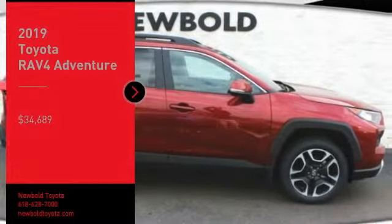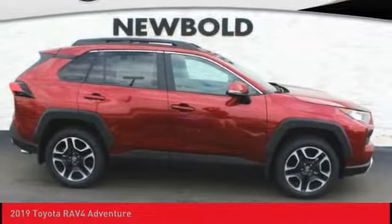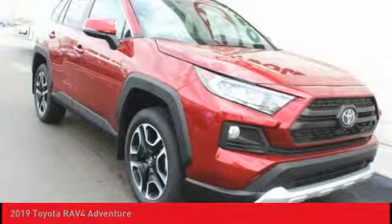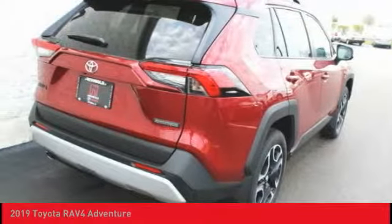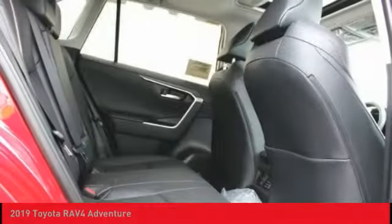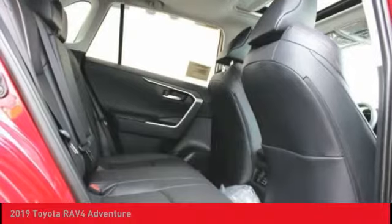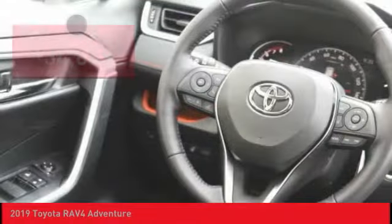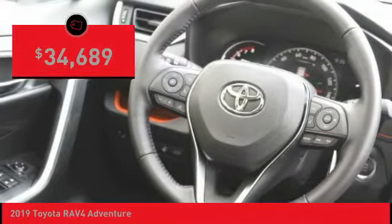Take a ride in the 2019 RAV4. The RAV4 is one of the most fuel-efficient SUVs in its class. Versatile and efficient, RAV4 mixes the comfort and drivability of a sedan with the benefits of an SUV. This highly evolved, well-packaged crossover SUV lets you have it all and is priced below $35,000.